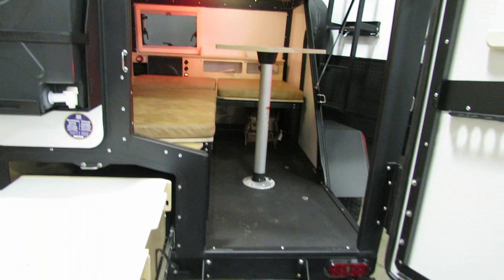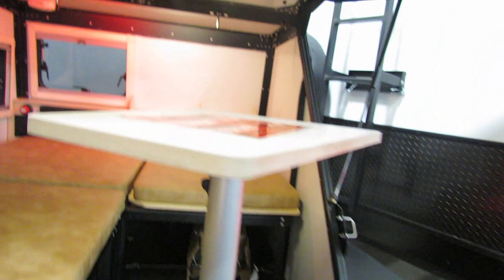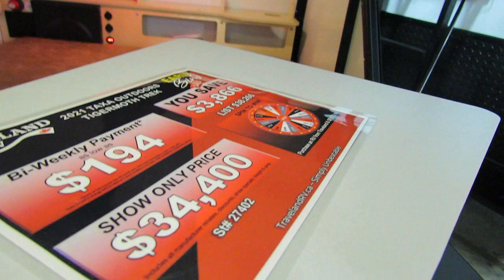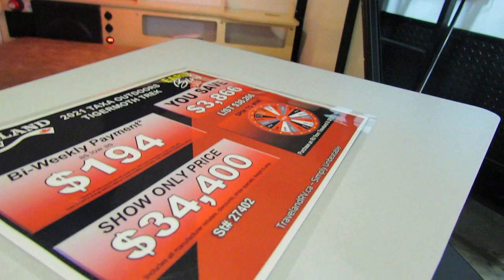Tiger Moth — never seen this unit before, but I'm sure it's the appropriate unit for somebody out there. Yours for $34,400 or $194 bi-weekly.